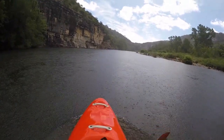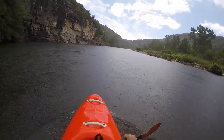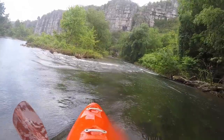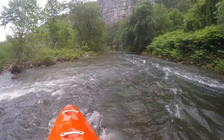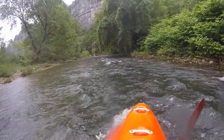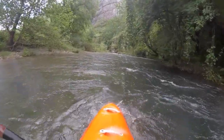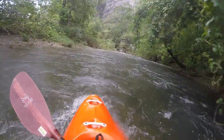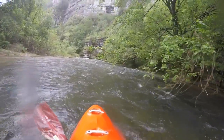Once you have mastered the beginning of the gorge, you can take it easy and enjoy the wonderful landscape and sometimes strange rock formations all the way to the bridge at Camping Mazze. There are kayakers who find this section more beautiful than the large Ardèche Gorge, because the section is shorter and everything can be seen at a slightly smaller scale.